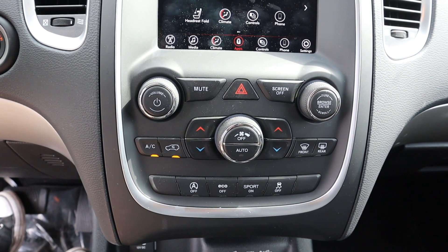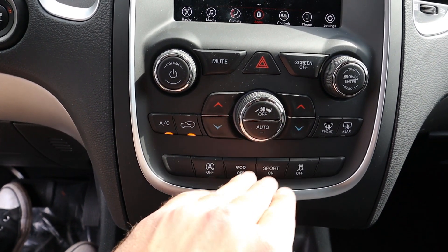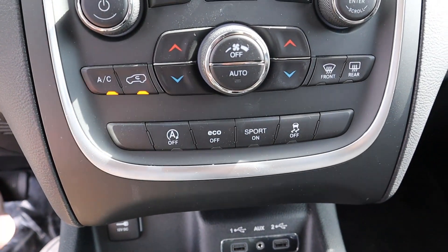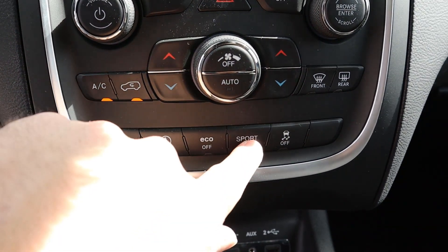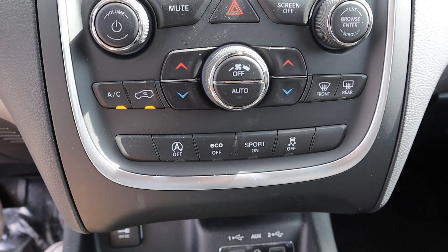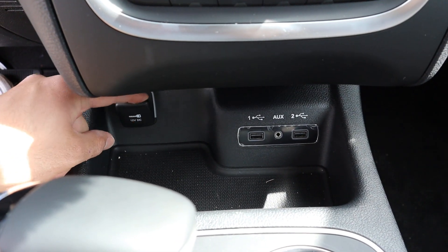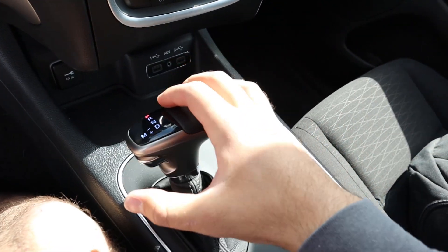Here are the analog controls — you've got analog volume and radio controls, dual zone climate controls, and the stability control. For drive modes: right now I'm in eco mode; if I press eco mode off that's technically normal mode, and then pressing sport mode on gives you sport mode — so you have three different driving modes. You can also turn off the auto stop-start if you don't like that function. There are a couple of USBs down here and a 12 volt as well.